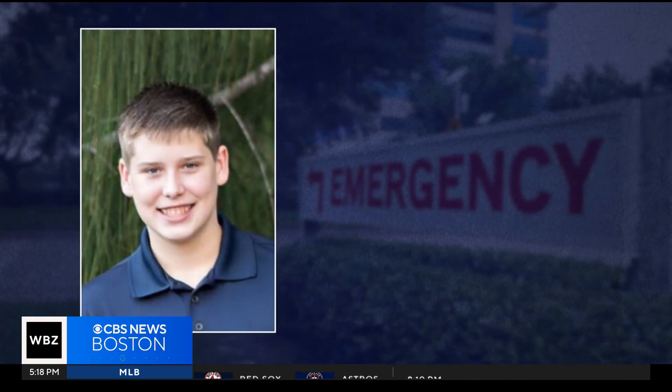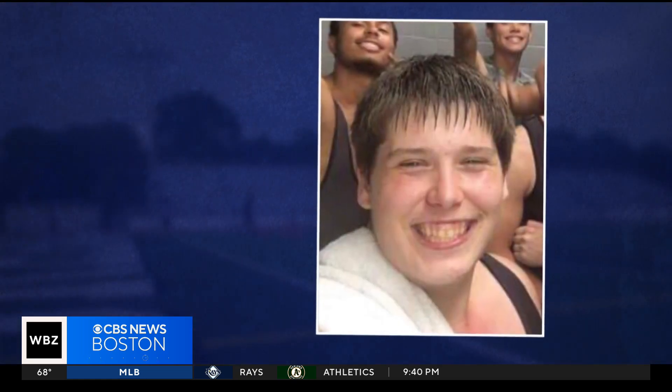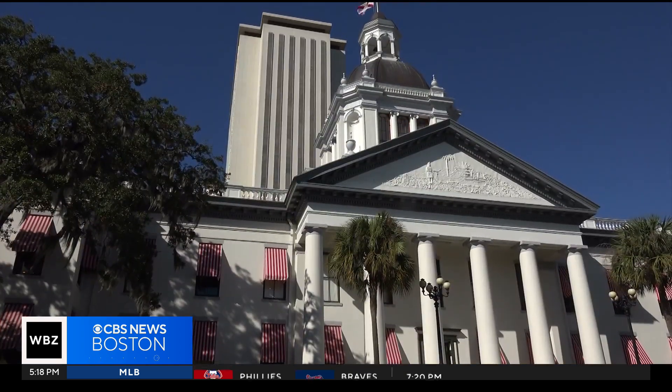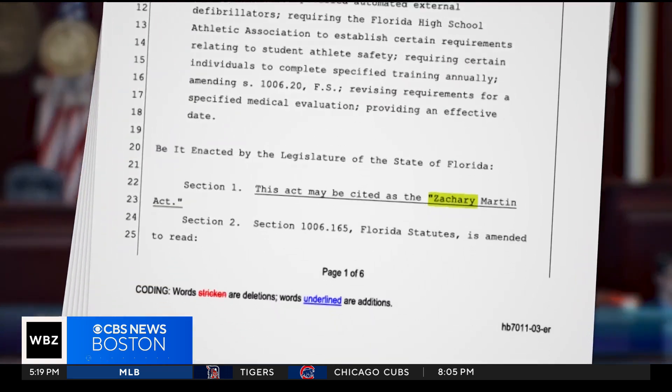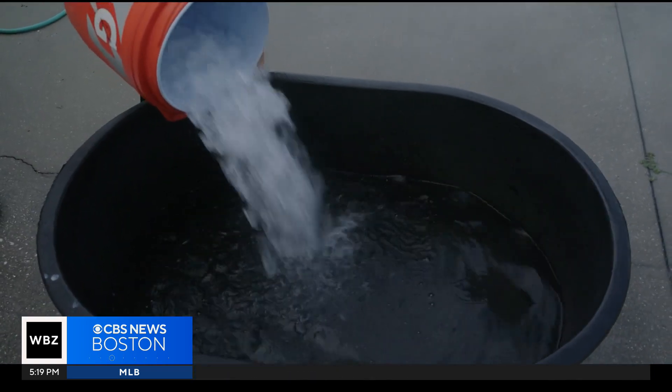Zach died from organ failure 11 days after he collapsed. His mom believes if 'cool first, transport second' had been followed, he might have survived. 'As a mother, that first heartbeat is really important to hear on the sonogram — I heard his last heartbeat too.' She is Lori Giordano, Zach Martin's mom.